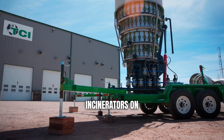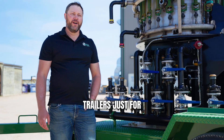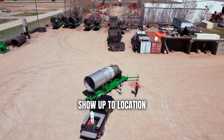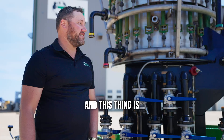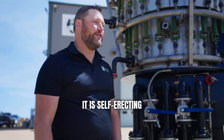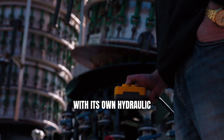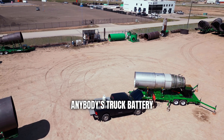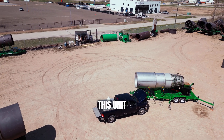We mount our incinerators on trailers for ease of operation and getting them to your location. It's simple — we show up and this thing is standing and operational within an hour. It is self-erecting with its own hydraulic power system that runs off of 12-volt power, so anybody's truck battery can lower and raise this unit.